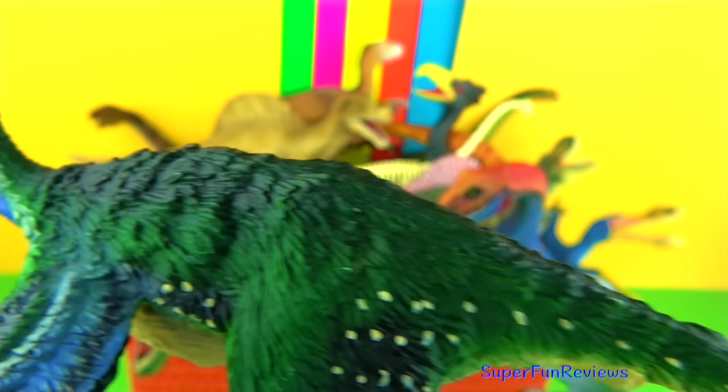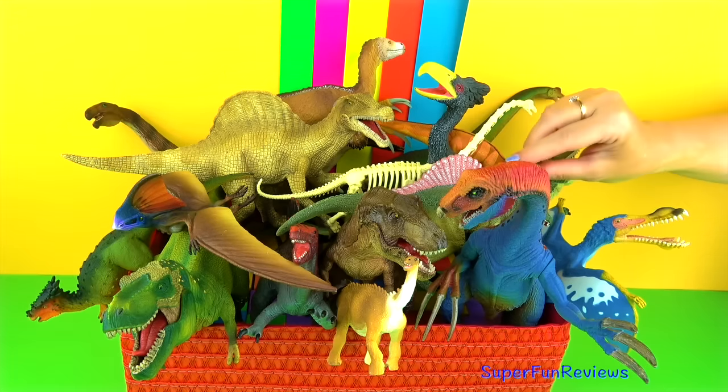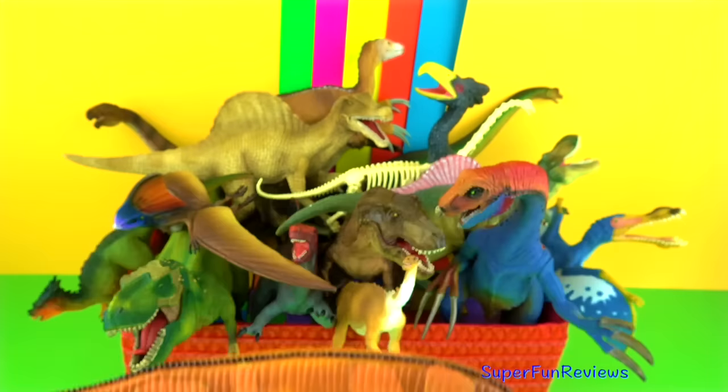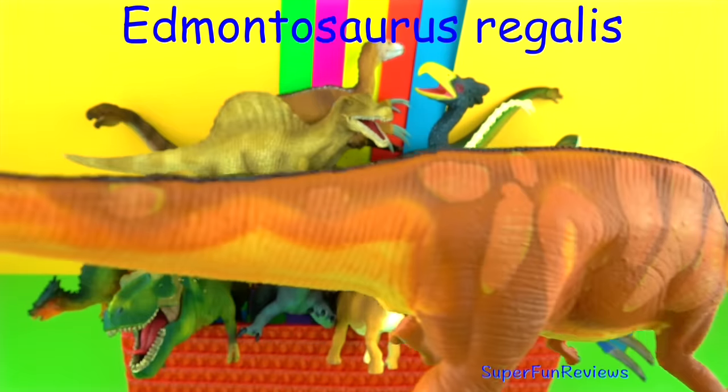Caudipteryx had feathers covering its very short arms, most of its body and on its short, stiff tail. Caudipteryx didn't fly.